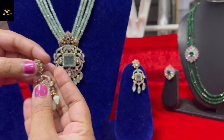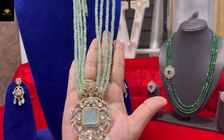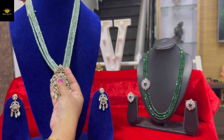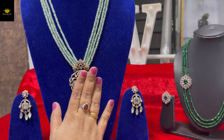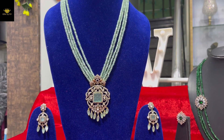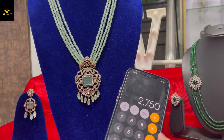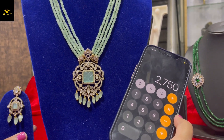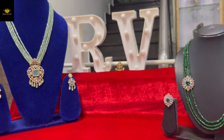Push back earrings are similar — that's just the overall look and it's very, very pretty. This set comes with four lines of onyx beads. The price for this is $27.50 with free shipping.